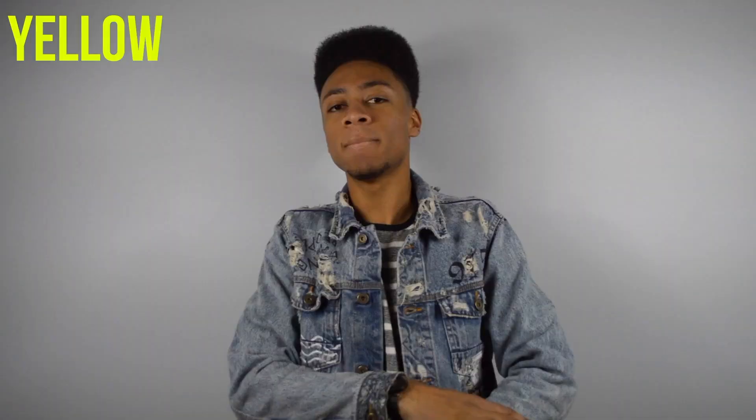Alrighty guys, that is it. Thank you for watching this unboxing on these semi-frozen yellows. Make sure you guys slap the subscribe button, give me a big thumbs up, and as always I'll see you guys soon.